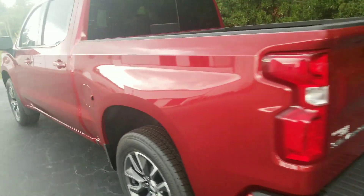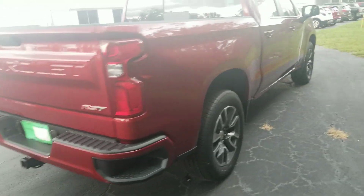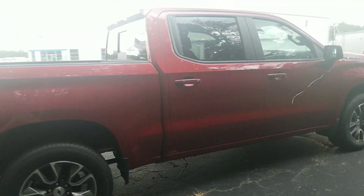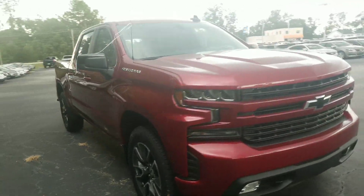It comes with the spray-in bed liner back here, which is really handy to keep your bed protected. I'll give you the full walk-around right here to show you how good this thing looks.